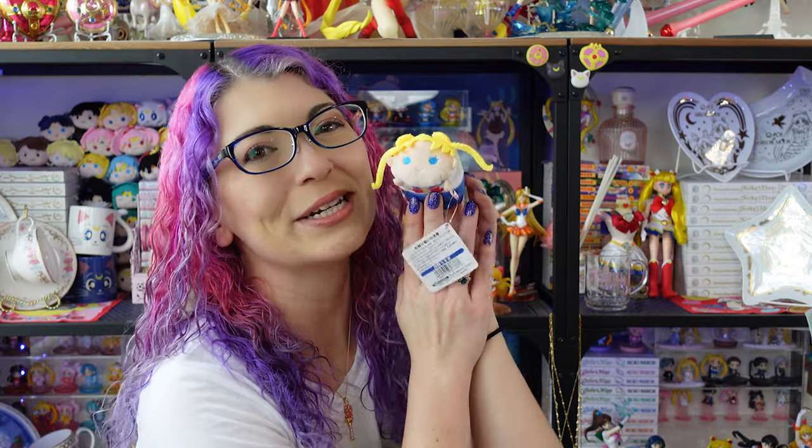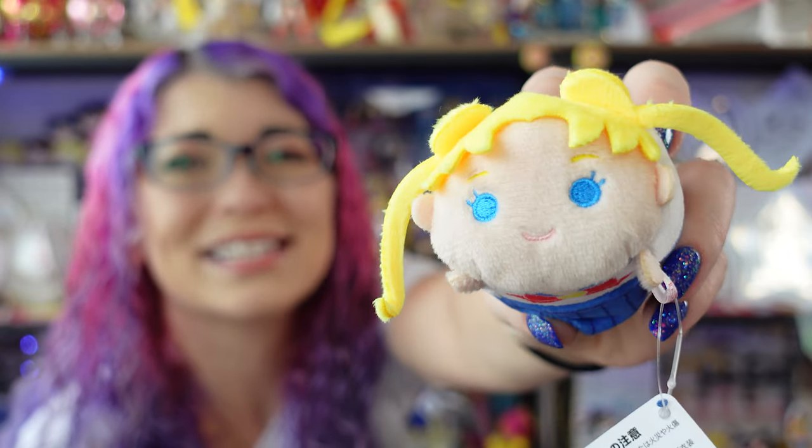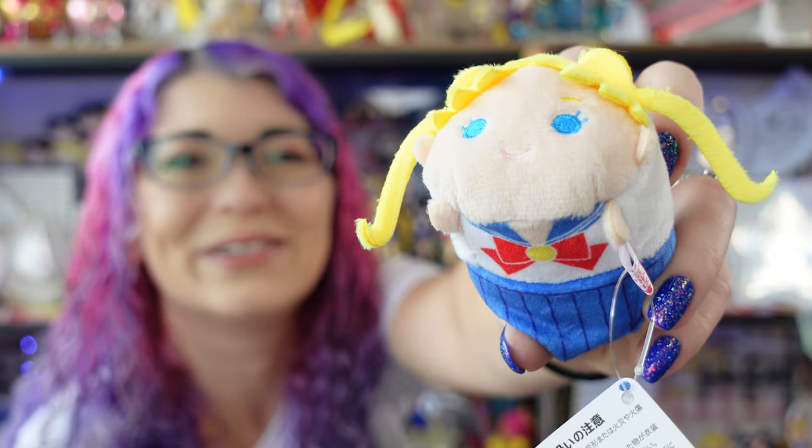Next I have a whole series of brand new Ote Damas — at least they were brand new last year when I got this box. These are also called Tsum Tsums and are very popular amongst Disney collectors, but they also came out with similar ones for the Sailor Moon fandom. There are tons of these — I think they're on like the 11th series now. I have all of them up to these. Aren't they adorable? I'm so in love with these little Ote Damas — they have the cutest little squishy bodies.